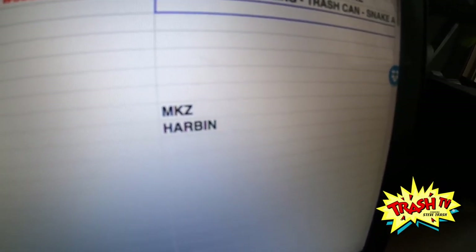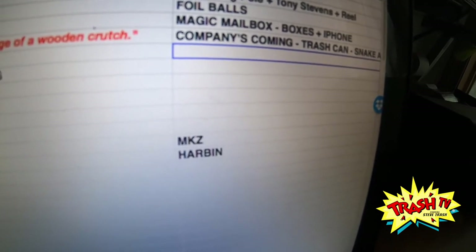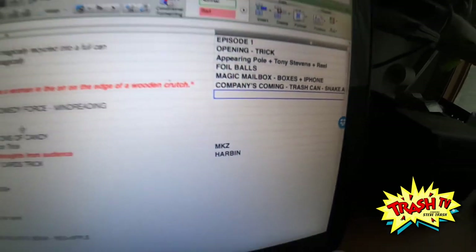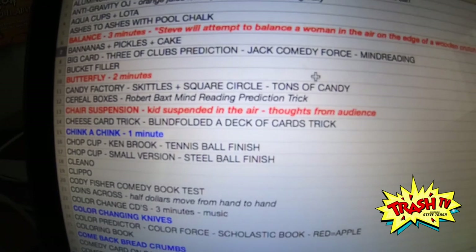We're going to close with a magic trick called Harbin — named after an English magician named Robert Harbin who invented it. We're also going to throw in my magical recycler and some close-up illusions as well.